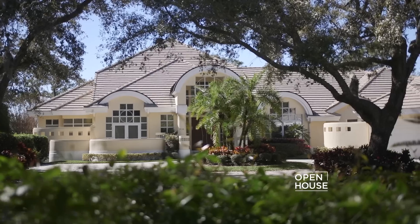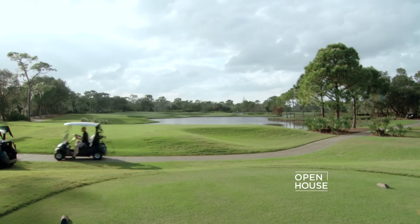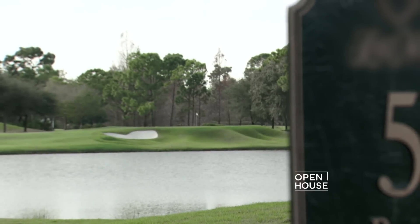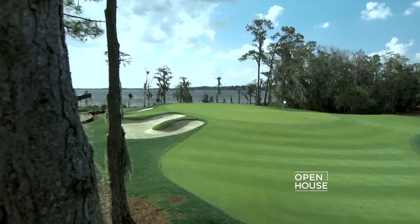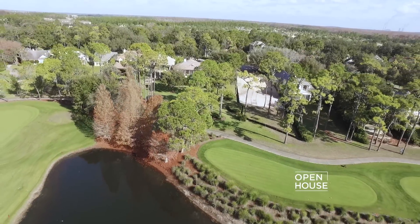Another very important thing to consider are the views of the home. Is it just golf course only, water to golf, or in some cases, golf to mountains? That can have a significant impact on the price you pay for the home. Another thing is whether that home sits on what's known as the signature hole of a golf course — every course has one. This could be something special, like an island green, or something created to make a hole especially challenging. A home situated overlooking that type of hole can also command a premium.